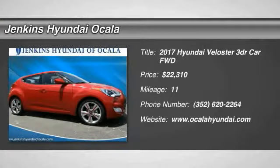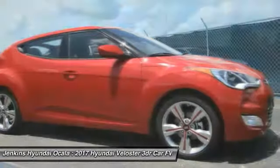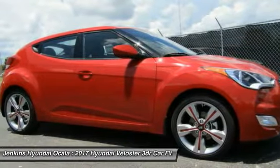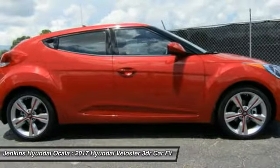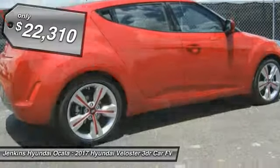2017 Veloster. The Veloster's innovative body style and unique design make it unlike any other small car out there. Pair that with the fuel efficiency that pushes the 40 miles per gallon barrier and you've got one sweet ride, priced below $25,000.